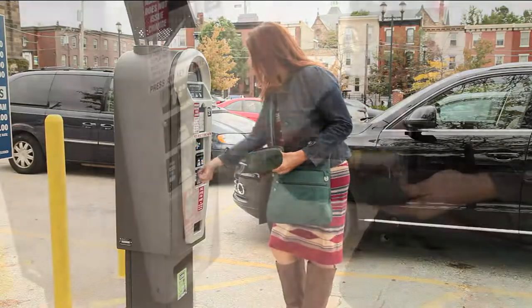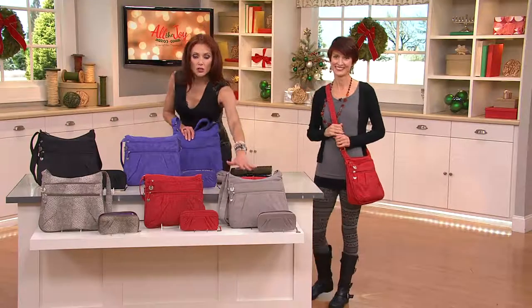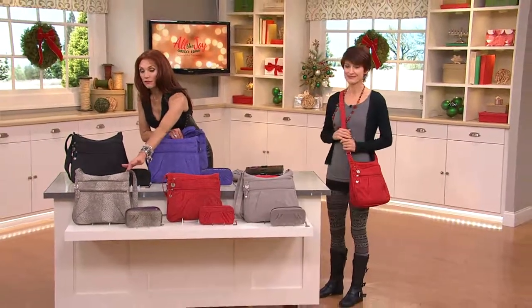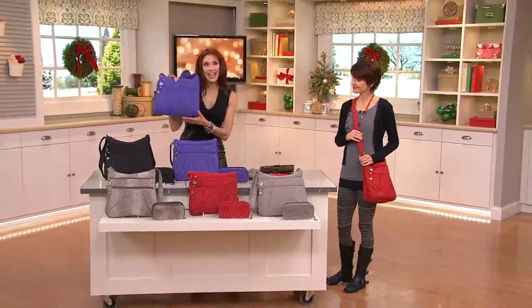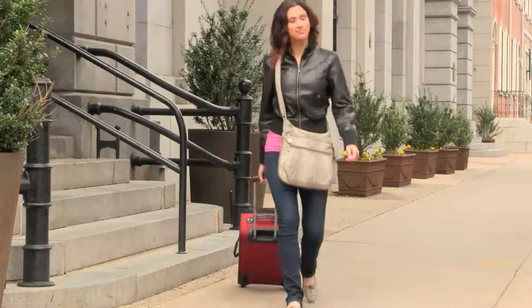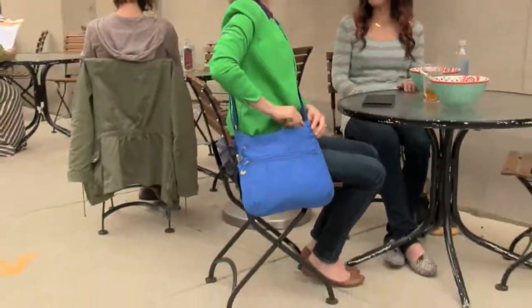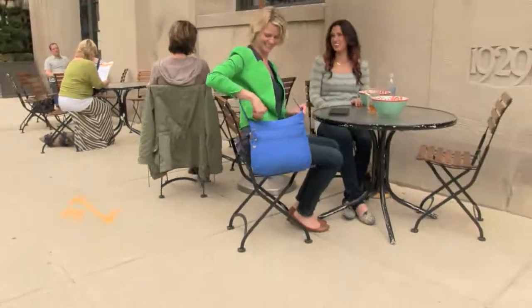Quick reminder on colors: truffle, spice, snake — which is super popular and flying out the door — black, and amethyst. A thousand folks have dialed in, so please stay on the lines or try automated ordering at qvc.com. Don't miss out!